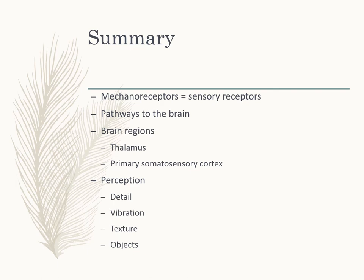To summarize: we went through the mechanoreceptors, the pathways to the brain, and the brain regions — the thalamus and primary somatosensory cortex — for touch perception. We discussed perceiving detail, vibrations, texture, and how it all comes together in the perception of objects through haptic procedures. We're now going to skip to the chemical senses so we can be ready for the e-reserve journal article discussion next Friday, and then we'll come back to pain — our other cutaneous sense.